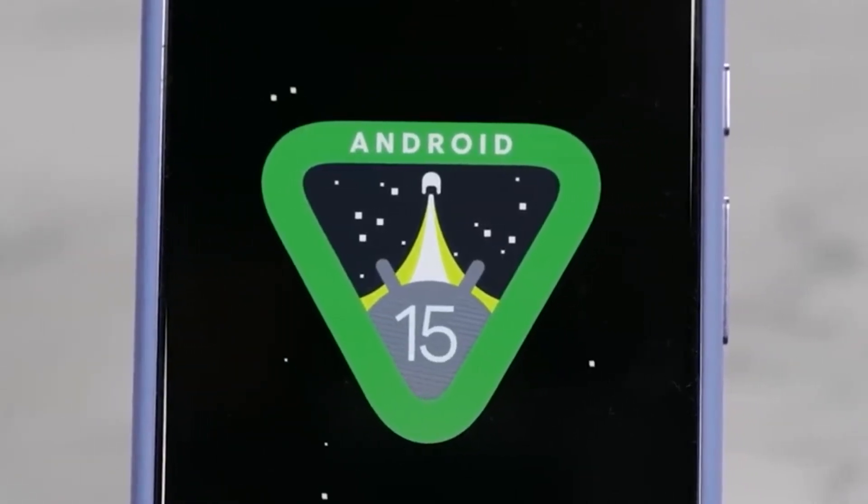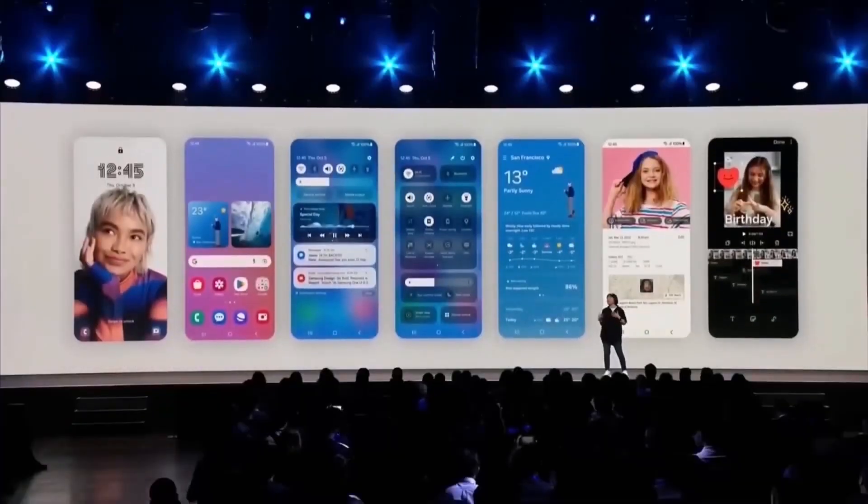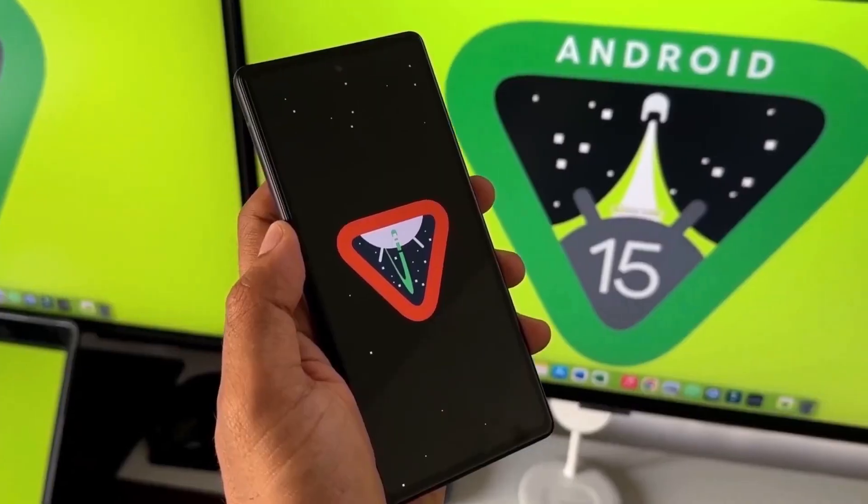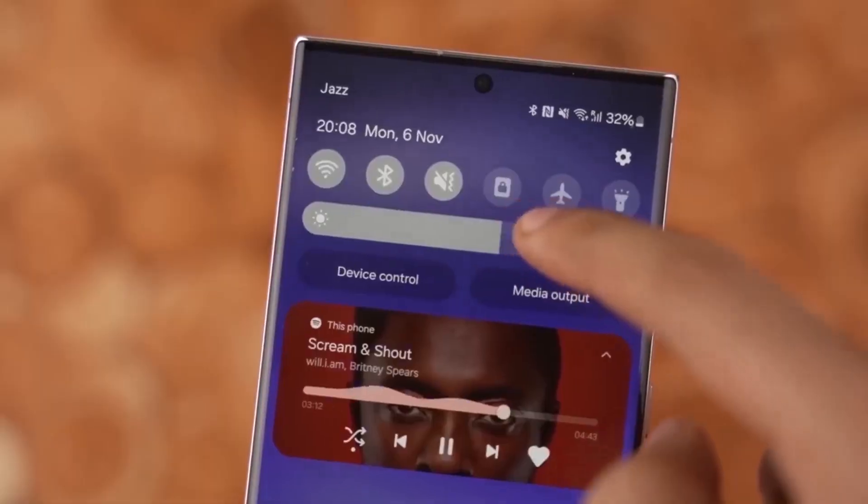Big news for Samsung users — One UI 7.0, based on Android 15, is almost here. Samsung just dropped some exciting updates about the rollout, and we've got all the details for you.